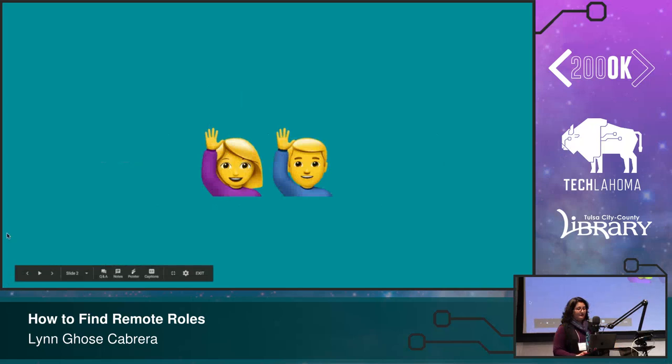I'm curious to know, for those of you in a remote role right now, if what you've done to find or land such a role is different from what you see here today — go ahead and tweet it out or post in the Slack, because I think that would be useful for the rest of the audience. And if you're looking and you've had a different experience, do the same. Let's all compare notes.